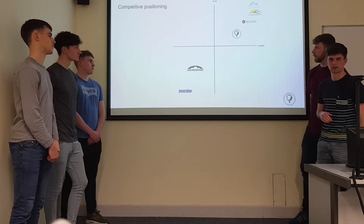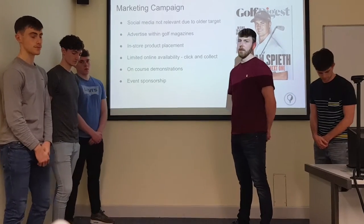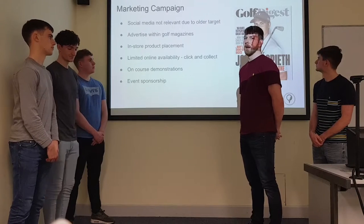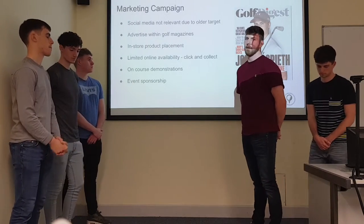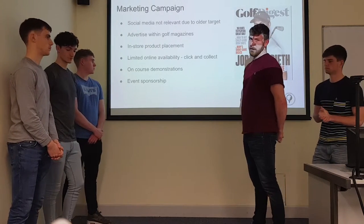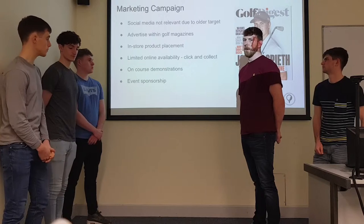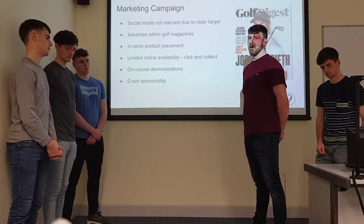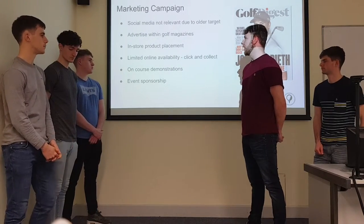Passing to Jack for the marketing campaign. With regards to our marketing campaign, social media is not going to be too relevant due to our older target market. Instead, we're going to use more traditional forms of advertising. Firstly, we'll advertise within golf magazines such as Golf Digest and Golf Week, which are already aimed at older consumers. In-store product placement is very important — we want consumers to see, feel, and engage with the product. While online availability will be limited, we will operate a click-and-collect offer where consumers can order online and the Fairway Pro will be delivered to their preferred course or club. On-course demonstrations will also occur, giving people chances to try and test the product. Finally, we plan to do lots of event sponsorship, including the Irish Senior Championship, where winners will receive a Fairway Pro.